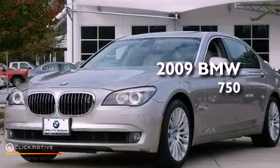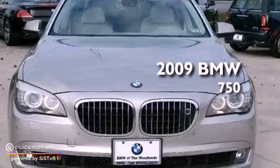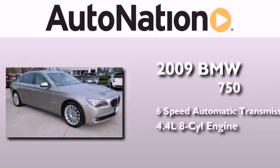This is a certified pre-owned 2009 BMW 750. This four-door sedan has a six-speed automatic transmission and a 4.4 liter V8.